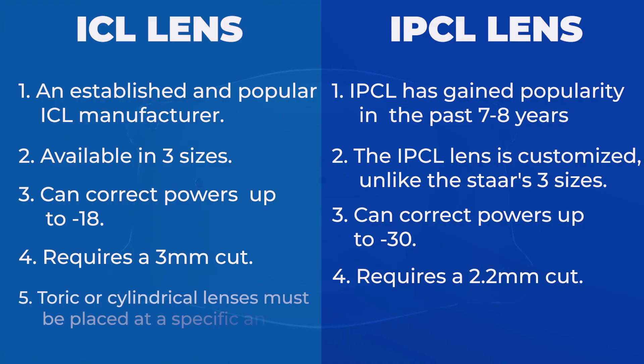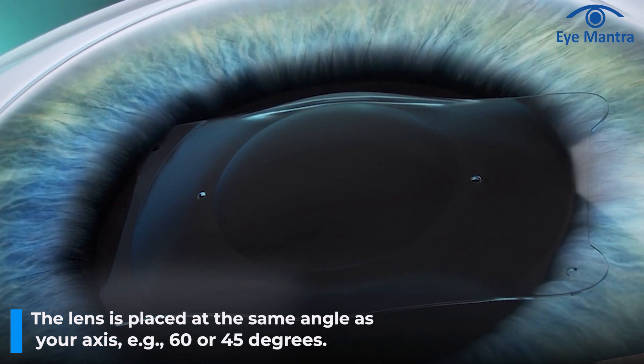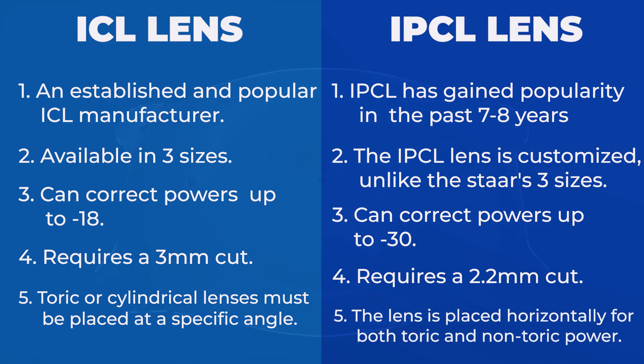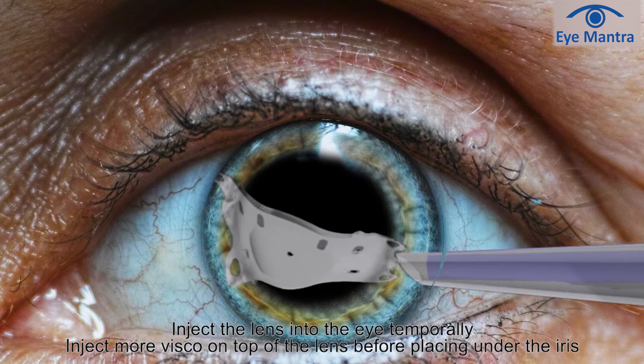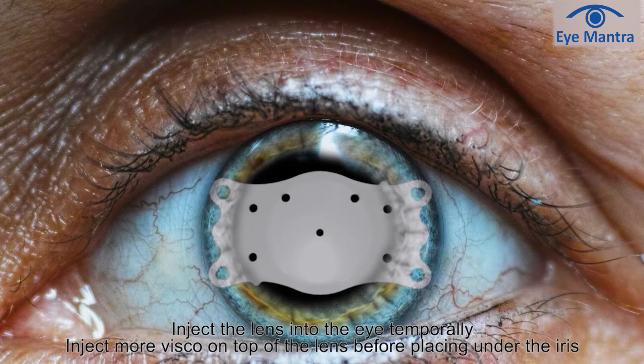The fifth point is about lens placement. In STAAR, toric lenses — for cylindrical power — need to be placed at an exact angle. For example, if the axis of your prescription is 60 degrees, the lens must be placed at 60 degrees; if it is 45 degrees, it must be placed at 45 degrees. This means the lens remains tilted inside the eye, which can compromise stability. If the lens rotates slightly in future, vision clarity can be compromised. On the other hand, the IPCL lens is placed horizontally for both toric and non-toric powers, and the cylindrical power is designed within the lens itself, so there is no need to tilt the lens, providing excellent stability.